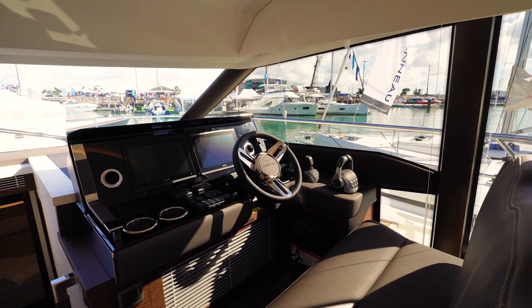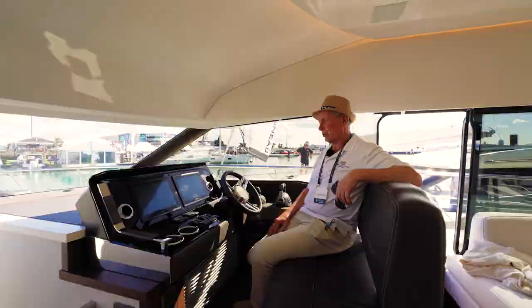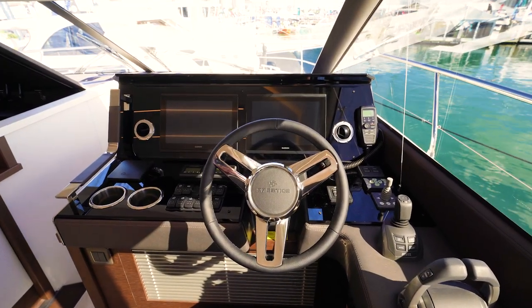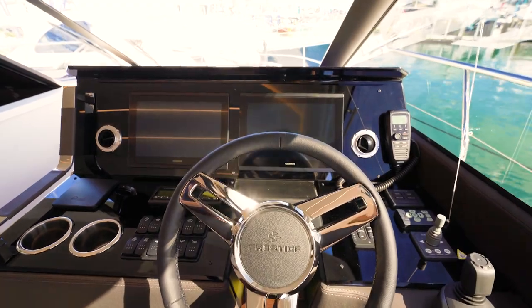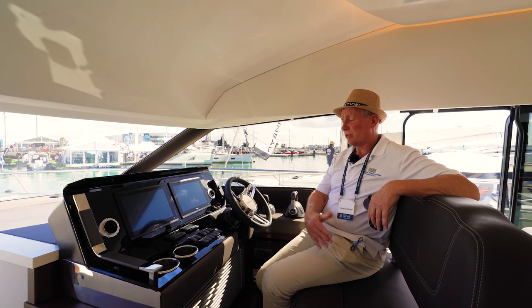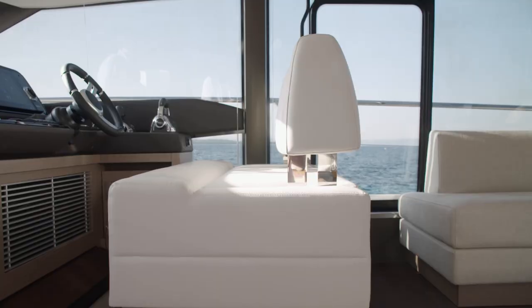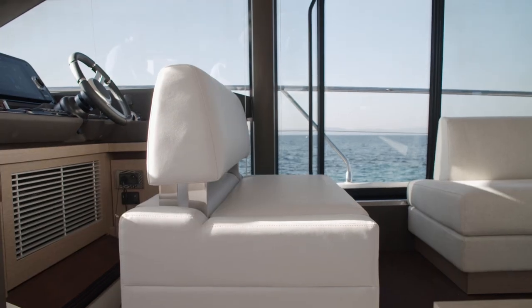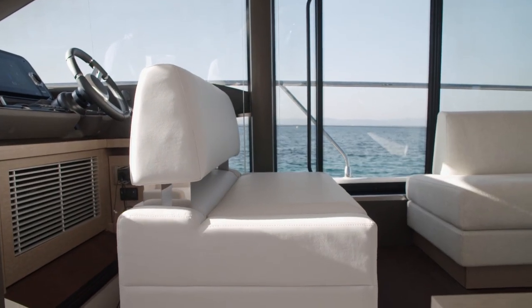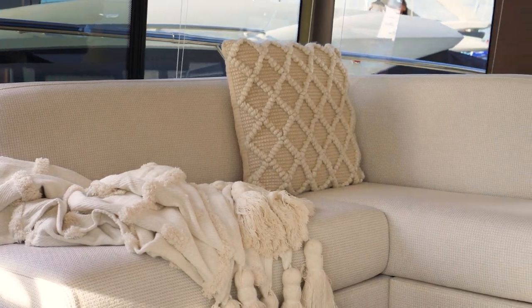Every August Prestige does a model update, like a car manufacturer. So for this model year there's a whole new helm design — dark colours which minimise glare. They've moved the steering wheel over to the right and there's room for two people to sit here comfortably, with beautiful fabric on the seat. There's also an option to have a moving seat where the backrest goes backwards and forwards and lowers so you have another seat facing to the stern end of the boat.